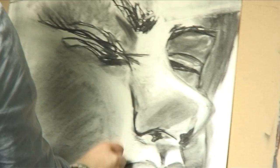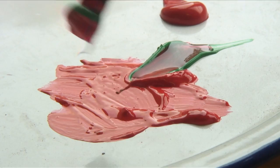My favourite medium is charcoal. I find it really expressive — just the range of textures you can do with it and do what you want with it really. I prefer watercolour, watercolour and sketching. I like how detailed it can be and how gentle as well; it can give a really nice flowing effect.